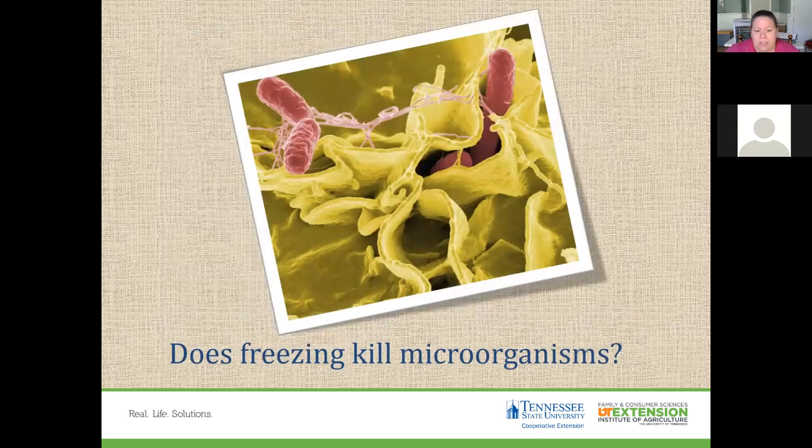One big question many people have is: does freezing kill microorganisms? Freezing does not sterilize foods. The extreme cold slows down the growth of microorganisms so they don't produce toxins or multiply. If the temperature within the freezer gets above 40 degrees Fahrenheit, microorganisms can start multiplying. You want to keep frozen foods at zero degrees Fahrenheit or below, where they are safe indefinitely.